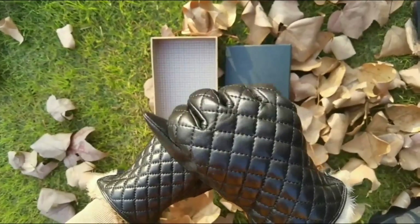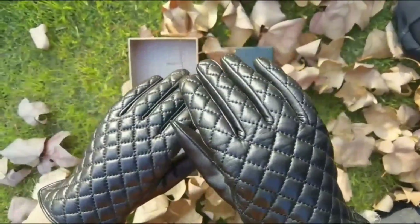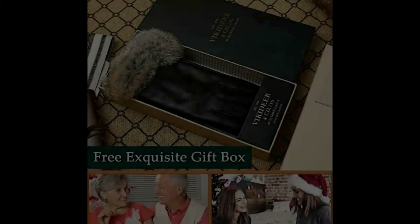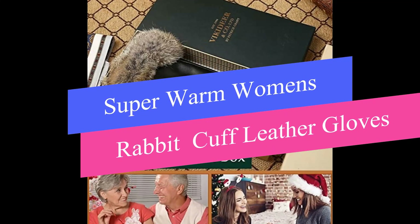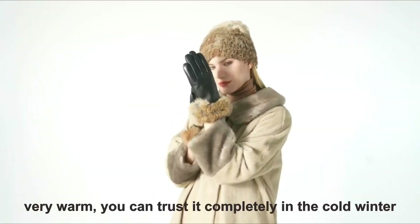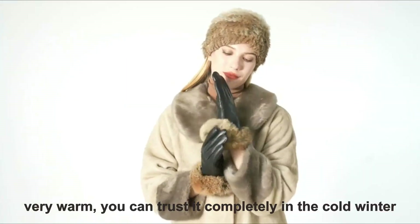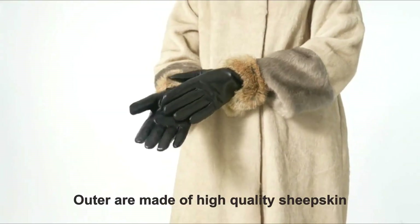The lambskin gloves are soft, flexible, and malleable, so you can experience warmth and coziness when wearing them. Number 3: Super Warm Women's Rabbit Cuff Leather Gloves. 100% rabbit fur, very warm — you can trust it completely in the cold winter. Genuine leather outer made of high-quality sheepskin.